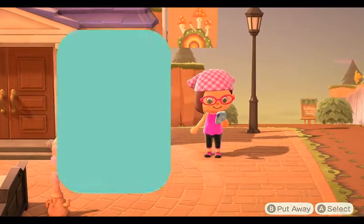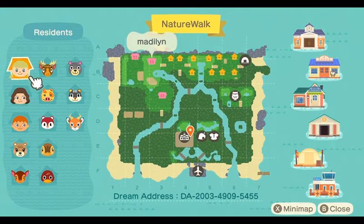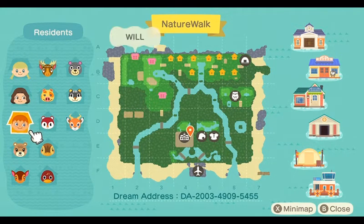I wanted to show you the map real quick. There are going to be three houses that we can look into on this island, and that way you can also see the dream address to this island.